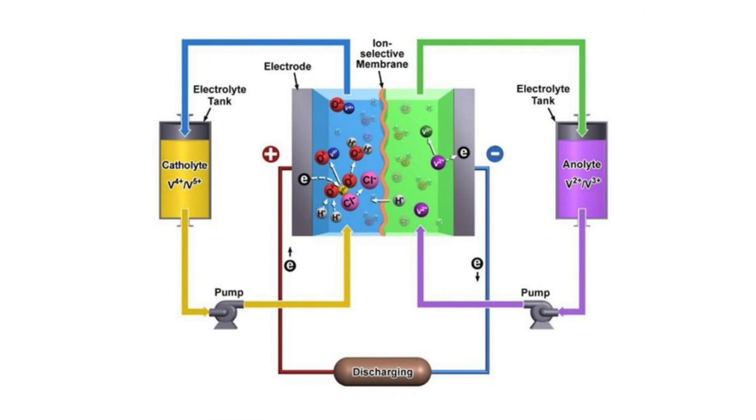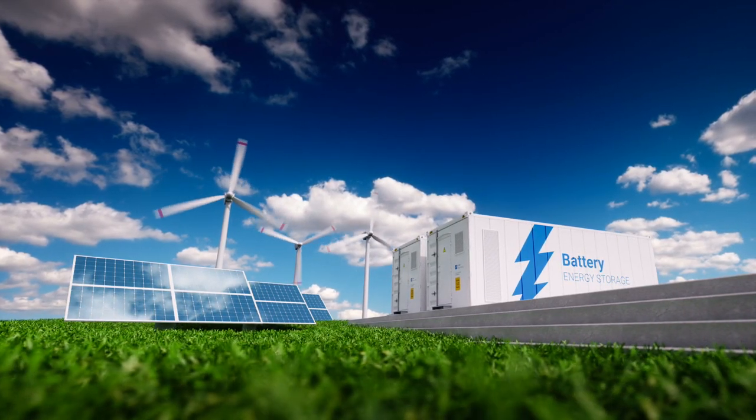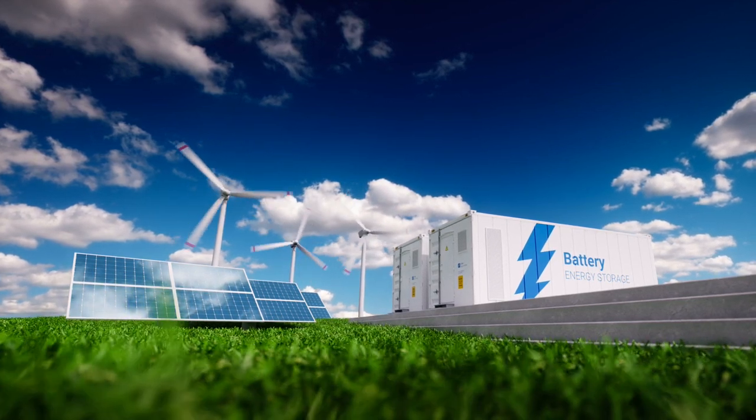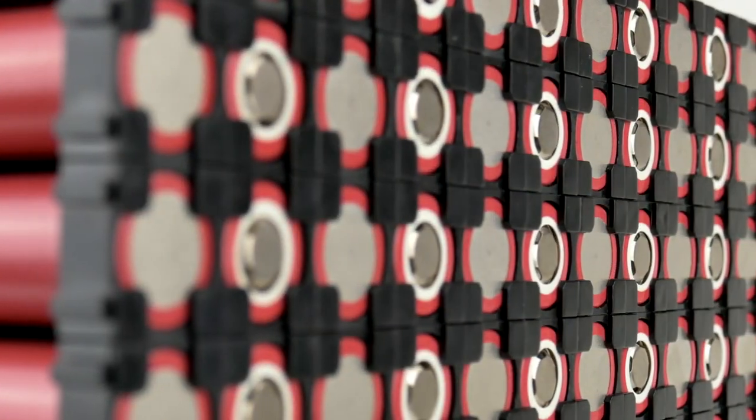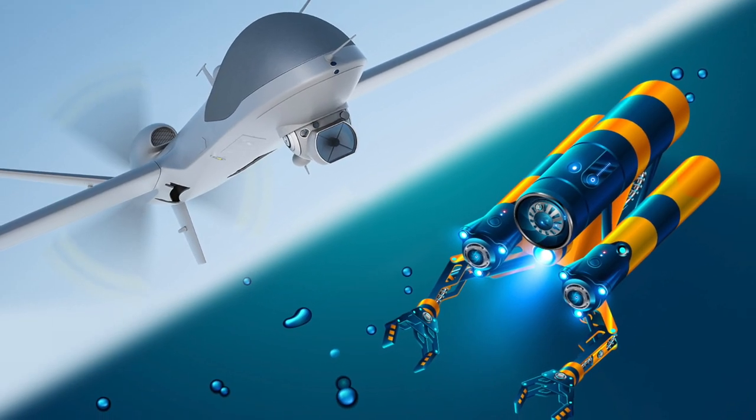The main application for flow batteries is large-scale energy storage for the grid. The energy density of these devices is relatively low compared to lithium-ion. We are currently looking to improve the emission duration of power systems for unmanned vehicles, including underwater and aerial.